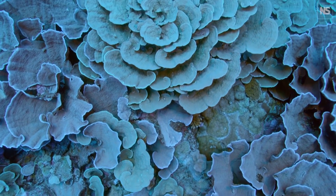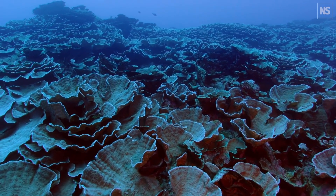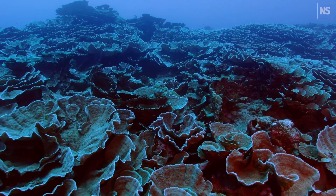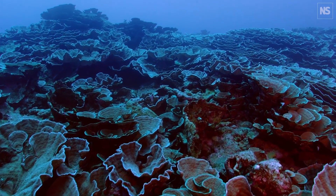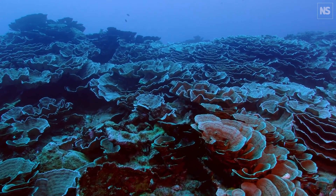We need to make sure that we protect the biodiversity that we have in those reefs. We've studied coral reefs so much, and it's probably one of the most studied ecosystems. And this still never stops amazing us.